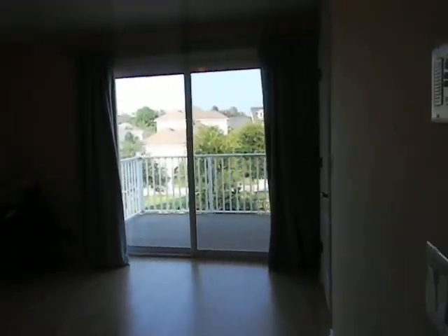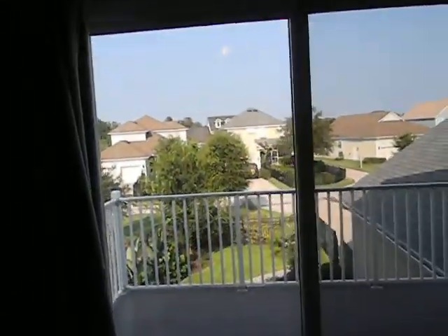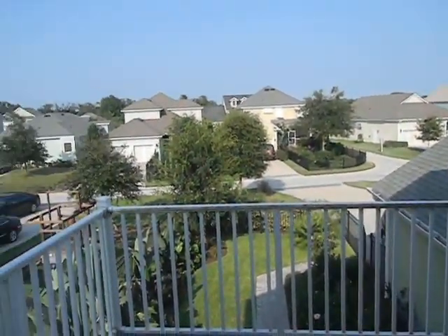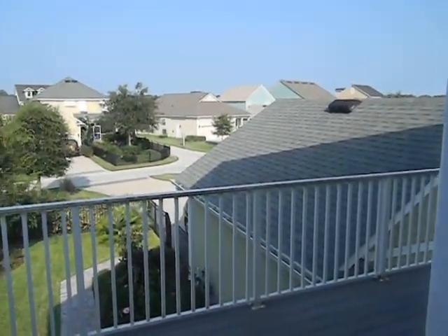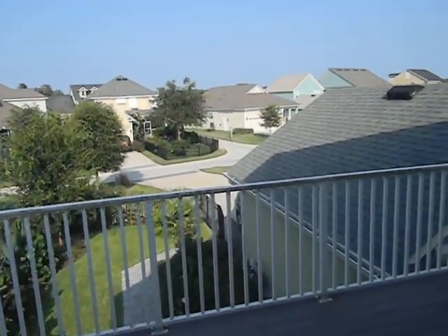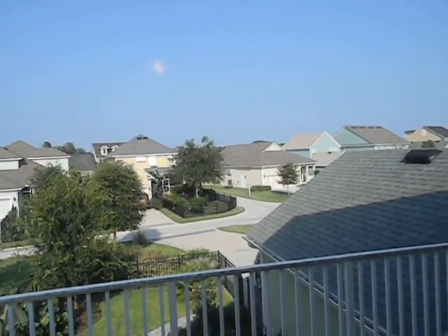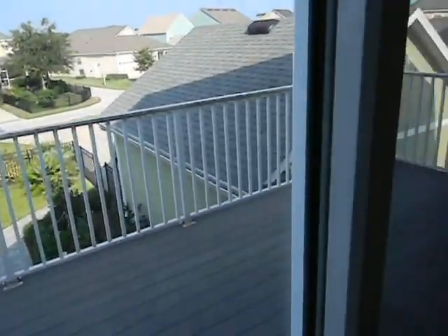And a master bedroom with a sun deck. Again, this is an easterly exposure. This is alley access to the back of the home, so your garage does not face the main entrance. And you have a nice alley — I should have pointed out earlier when I was outside — it's a very deep, long driveway, so lots of additional parking there as well.